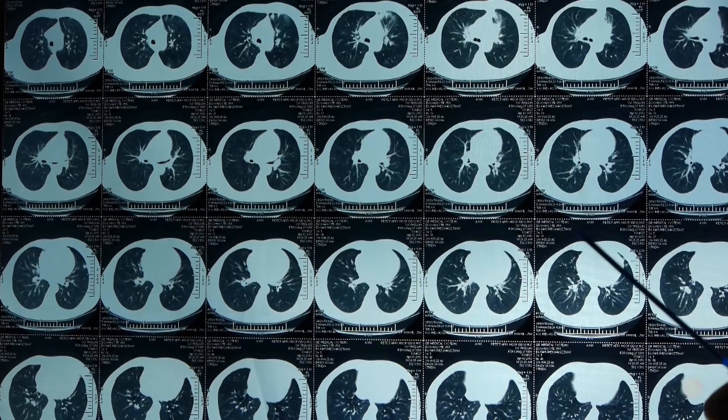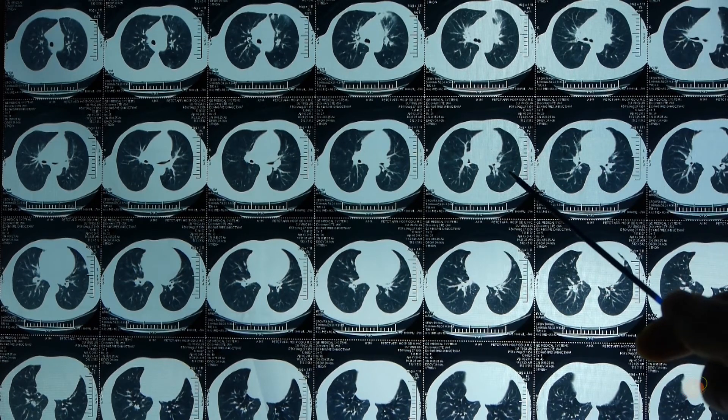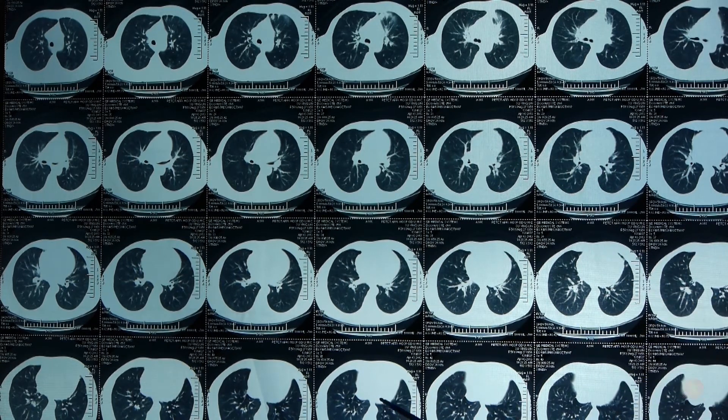Lung cancer is the most common cause of cancer-related death in the world, and small cell lung cancer accounts for about 15% of all lung cancers. In the United States, about 35,000 people will be diagnosed with small cell lung cancer, and fewer than 5% of those diagnosed will still be alive five years after their diagnosis.